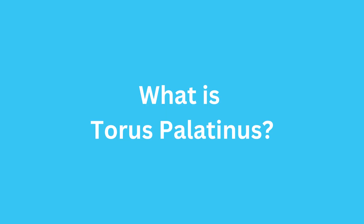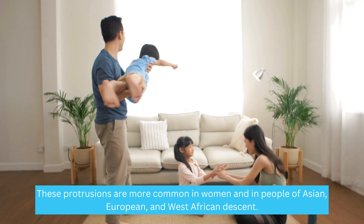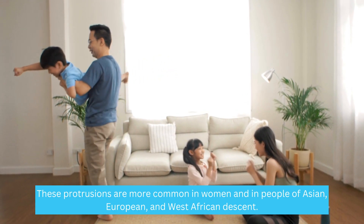What is Taurus Palatinus? It is a bony protrusion that is found on the roof of the mouth, in the middle of the hard palate. These protrusions are more common in women and in people of Asian, European, and West African descent.